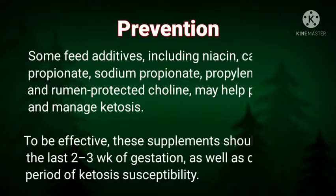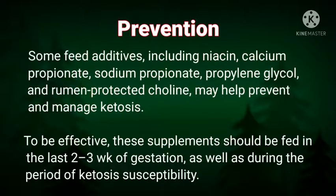For prevention, some feed additives including niacin, calcium propionate, sodium propionate, propylene glycol, and rumen-protected choline may help prevent and manage ketosis. To be effective, these supplements should be fed in the last two to three weeks of gestation as well as during the period of ketosis susceptibility.